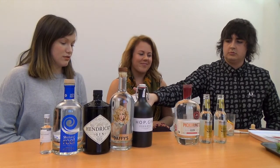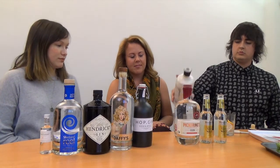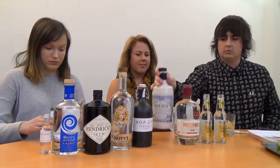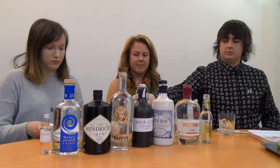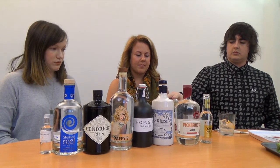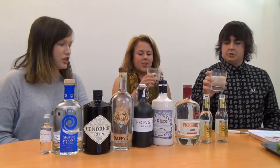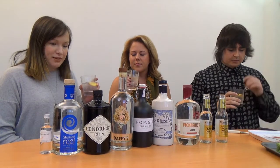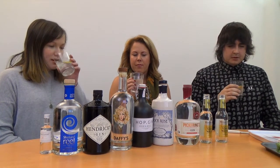I like the pop. Cheers! That's pretty different, that one, isn't it? It's pretty bitter I think.